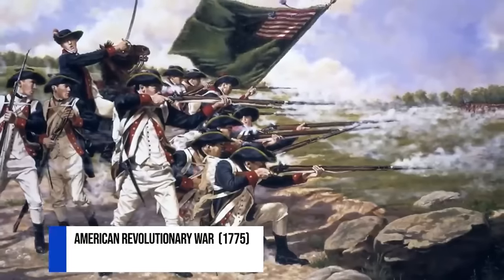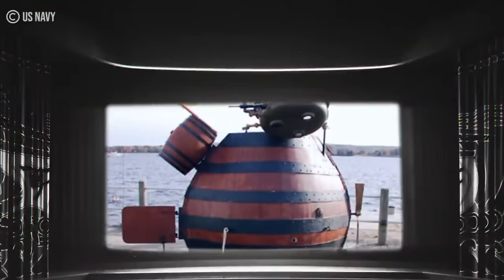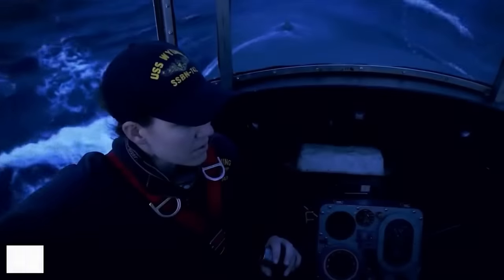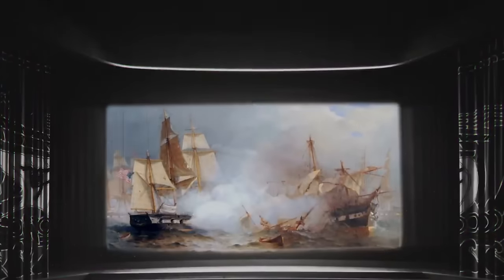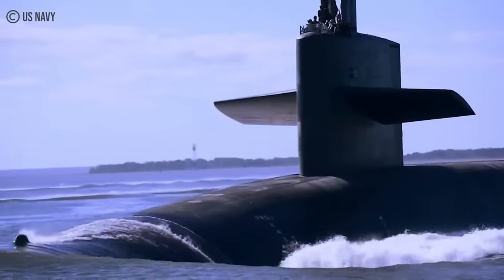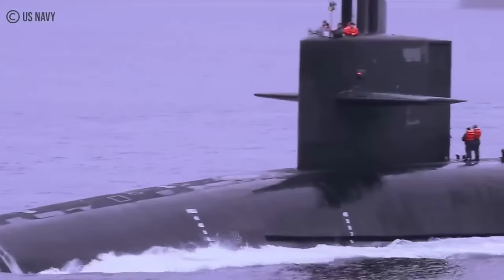Dating back to the American Revolutionary War in 1775, the military submarine has been an iconic and irreplaceable part of the United States Navy. Popularly called the Silent Service, the United States submarines, in their more than 200 years of existence, have evolved from rudimentary underwater vessels designed to attach explosive charges to British warships into technologically advanced war machines capable of threatening any foreign adversary of the United States.